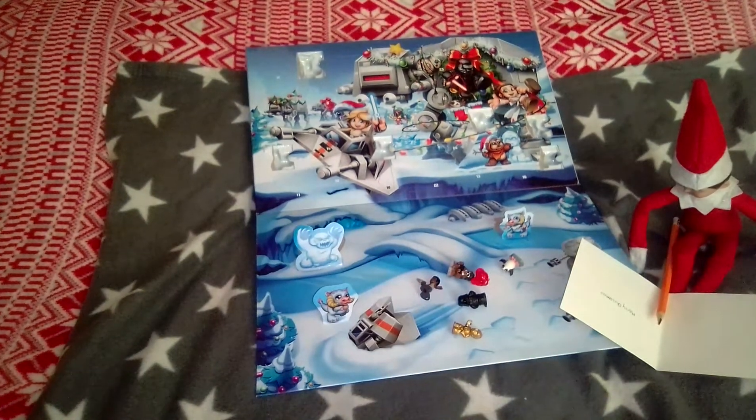So guys, that's door 6. If you like these videos and you're watching every day so far, like and subscribe to keep up with the days I'm doing. And I will see you all tomorrow. Power for now.